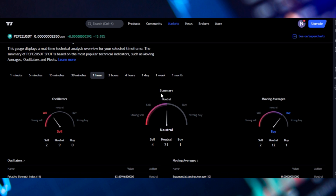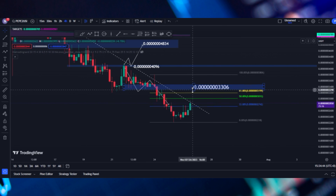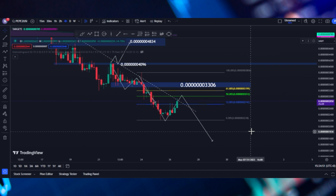If we check our one hour time frame on our oscillators, it says sell. Moving averages say buy. So we are still neutral. The market is still undecided, but we need to watch out for these levels as well as a possible retracement because this could be another move to the downside. Thank you guys for watching and I'll see you guys in the next one.